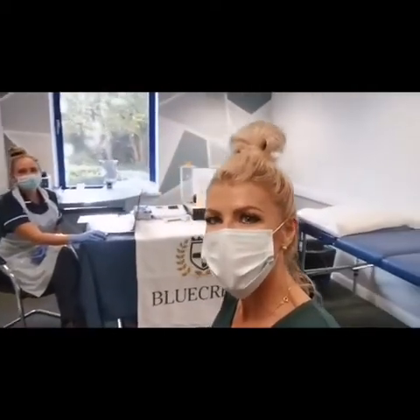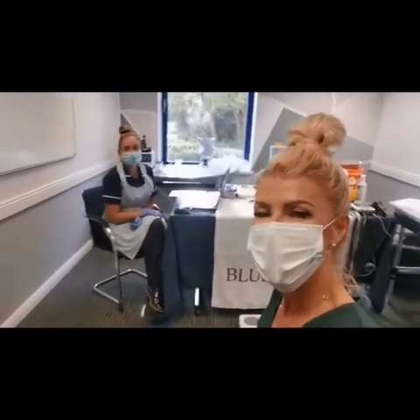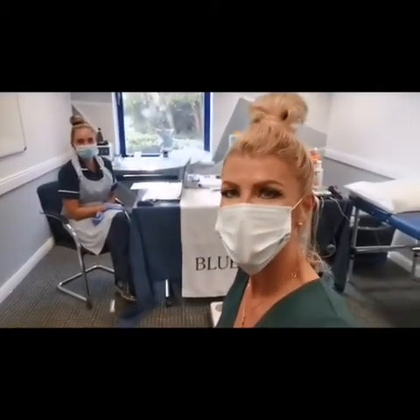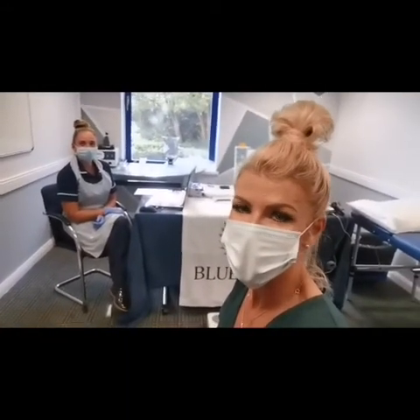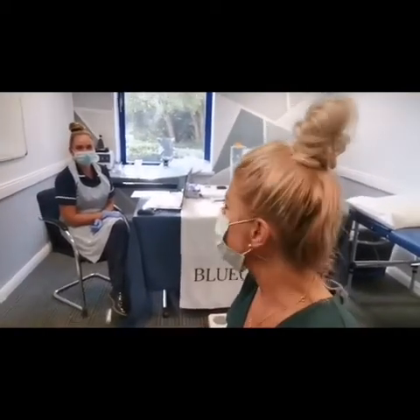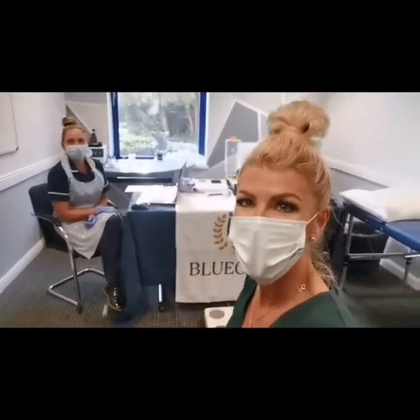Hi everyone, I am here at the Holiday Inn in Warrington with the lovely Stacey from Bluecrest. I'm going to be doing a health assessment, which is a really in-depth health assessment via my Vitality insurance. It's heavily discounted and yeah, I'm really excited to get going and to get the results back to see what's going on inside my body.